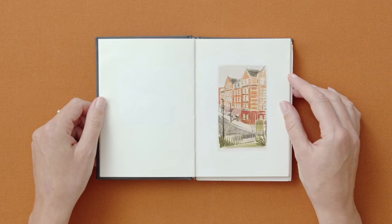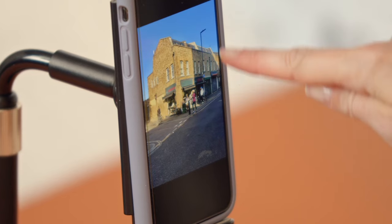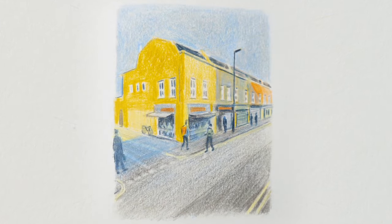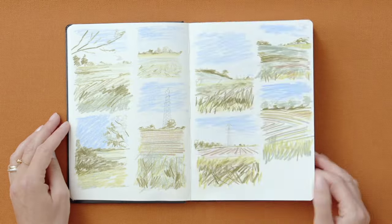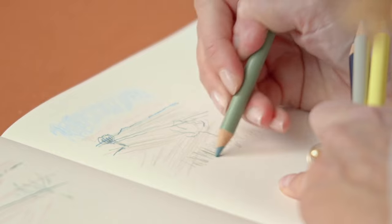In this Domestika course, you will learn about using drawing for play, practice and exploration by keeping a sketchbook. In your final project, you will be drawing a scene involving both buildings and people using colouring pencils. First, we will learn about the many benefits keeping a sketchbook can have, the effects you can achieve with colouring pencil and how to blend colour using them. Then we will do some timed drawing exercises to loosen up.